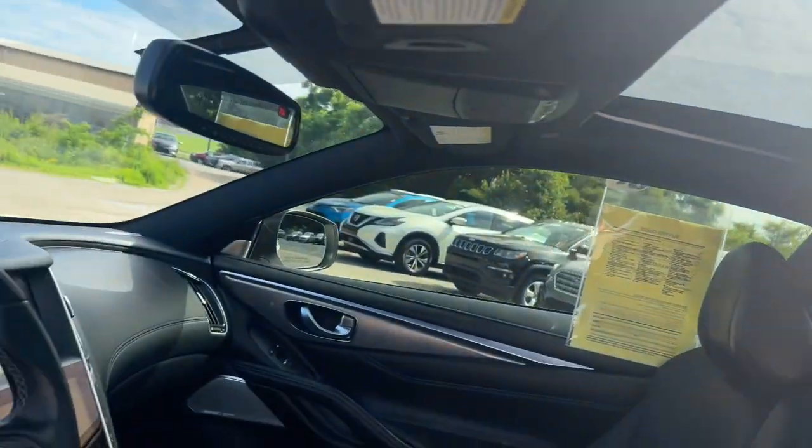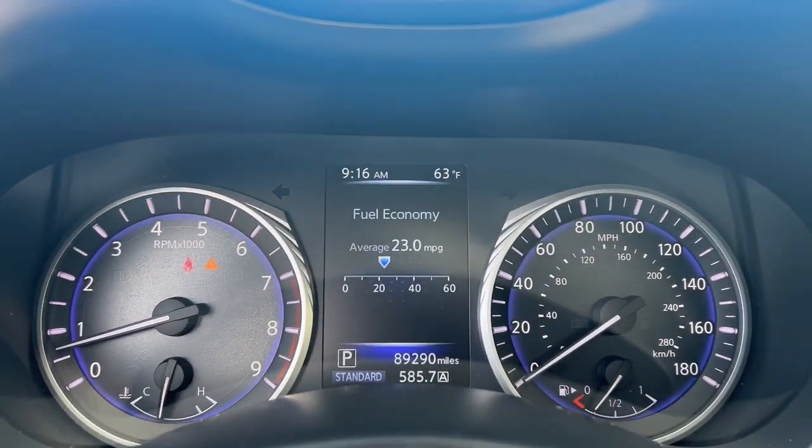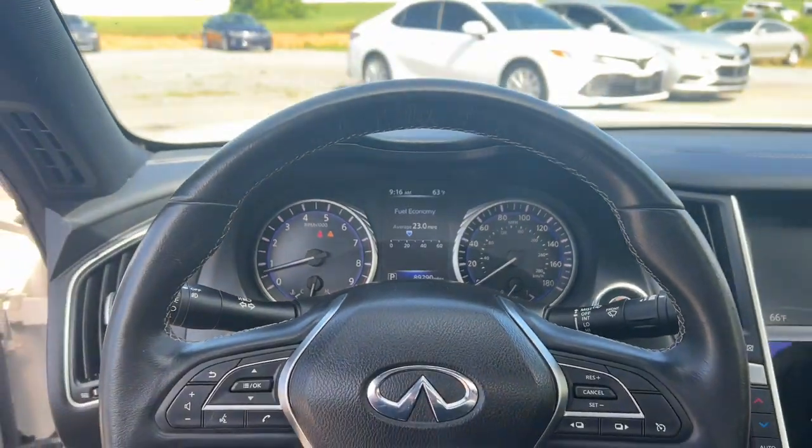Get the style and luxury you deserve in this Q60. Our team will give you an outstanding test drive experience. Stop in today.